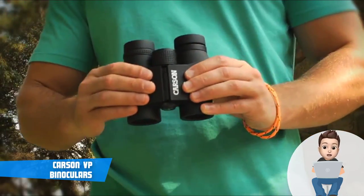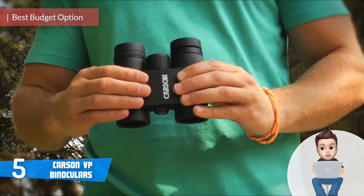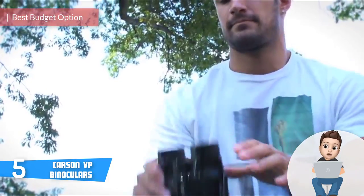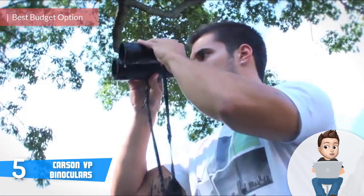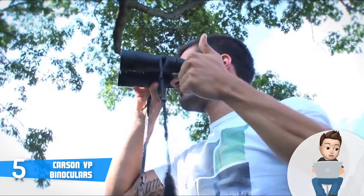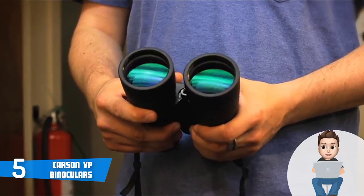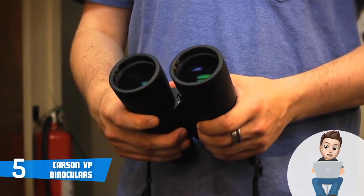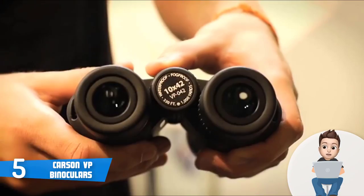At number 5 we have the Carson VP Series. Carson Optical is a company created by Richard Cameron, which started offering its own range of binoculars and other products such as magnifiers. Today they are one of the most popular binocular manufacturers in the market, and in my opinion they definitely deserve their reputation. Carson always comes to mind when we mention high quality products.